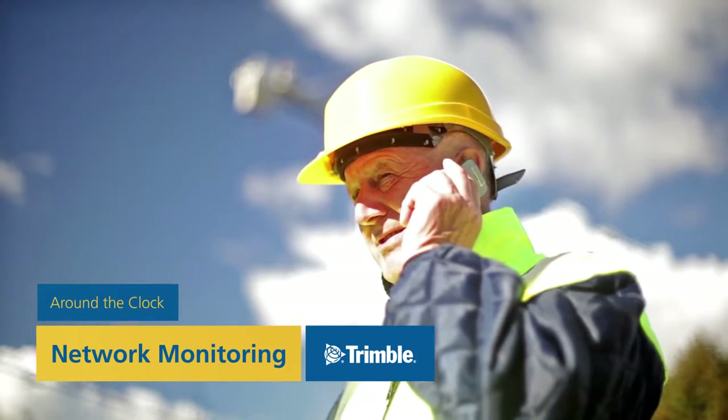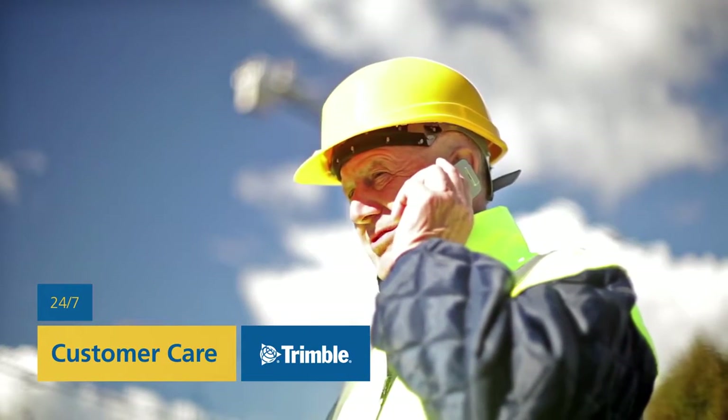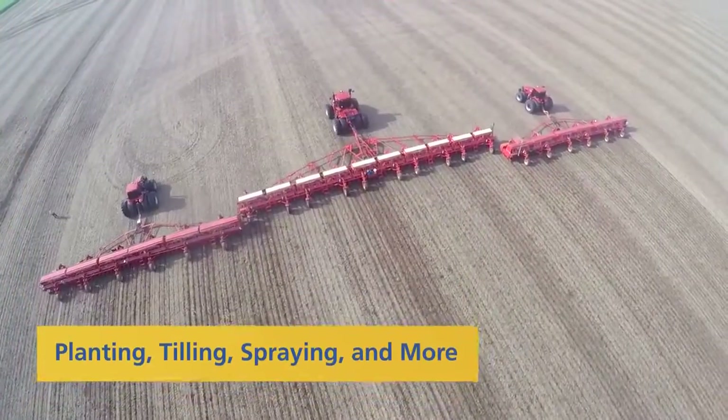You can rest assured knowing every one of our correction services is supported by a global team of network operators, IT specialists, and customer care professionals. We're there for you when you need us, including around-the-clock network monitoring and best-in-class customer care available 24-7. Today, tens of thousands of customers globally rely on Trimble Correction Services across a wide variety of industries.